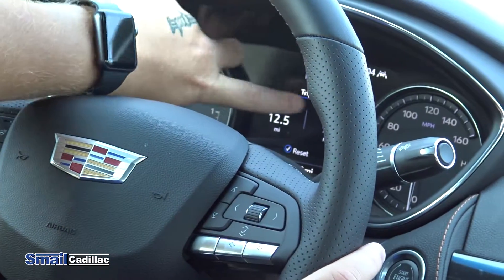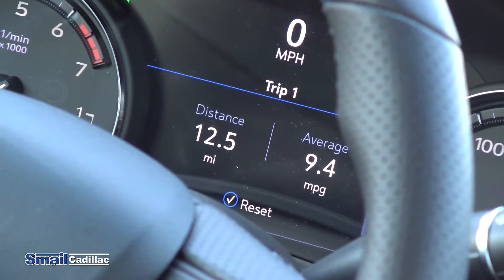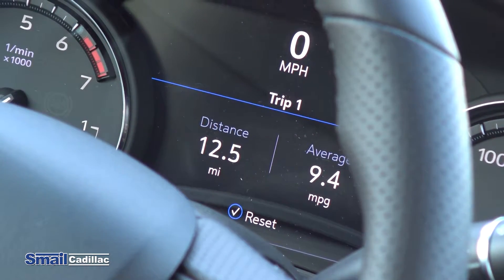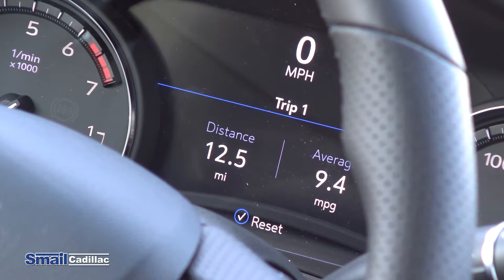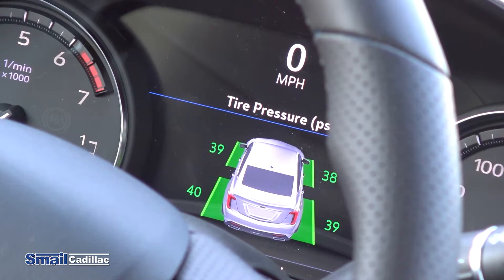Down here is the liquid crystal display. It shows speed at the top, and below that is your distance, average miles per gallon, fuel range, oil life, and tire pressure monitoring system.